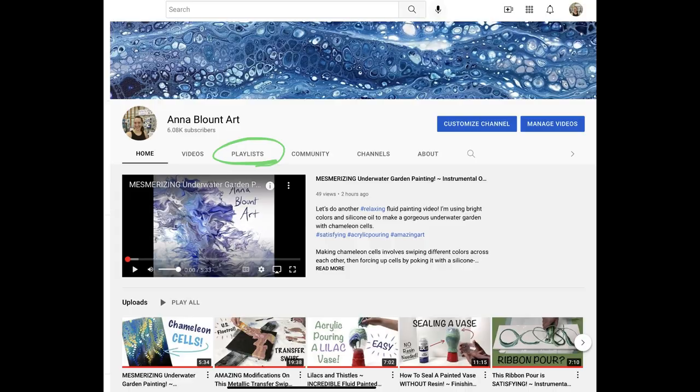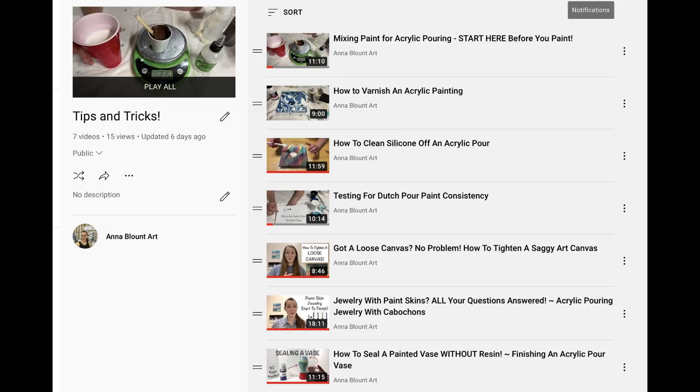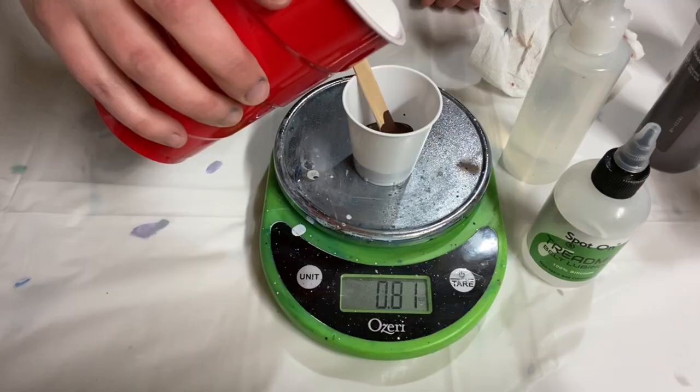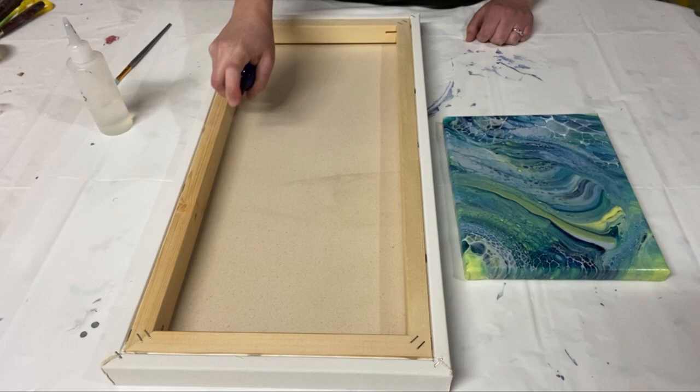That's the first six of my top 12 paintings. Thank you to everyone still with me! I also wanted to quickly highlight a few playlists on my channel. First, I have a tips and tricks playlist with all kinds of painting extras — how to mix your paint, how to varnish a painting, how to tighten a loose canvas, and many more things.